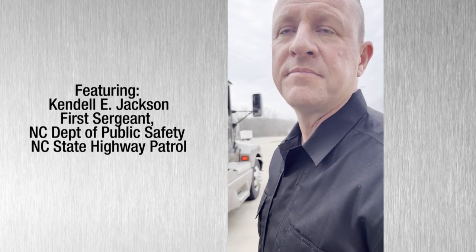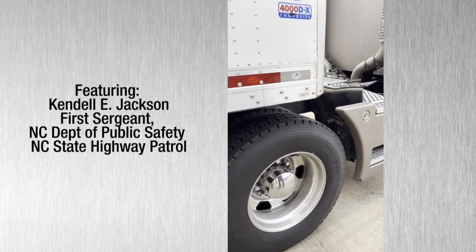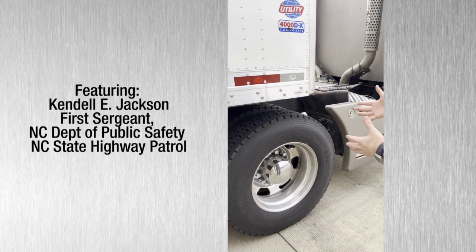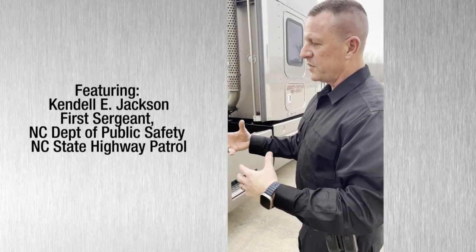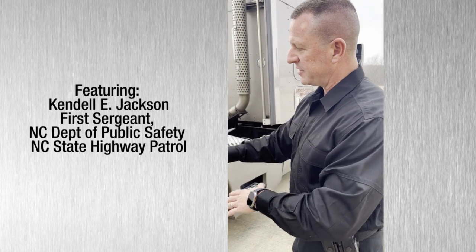Is he within tolerance for these tires? He is, so he's not really a safety factor, so this would not be placed out of service. But what you really look at is what would he benefit if he fixed this, if he got those two equal.